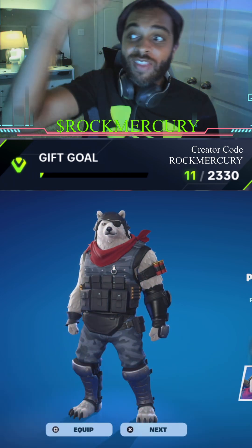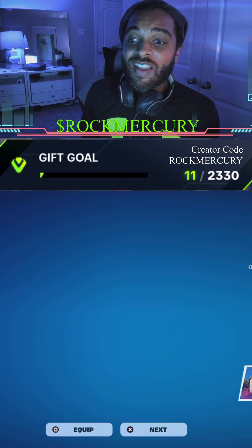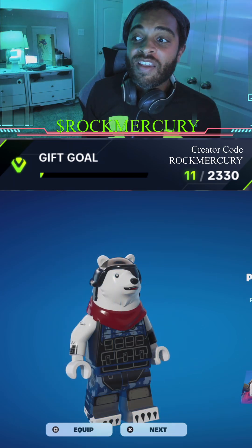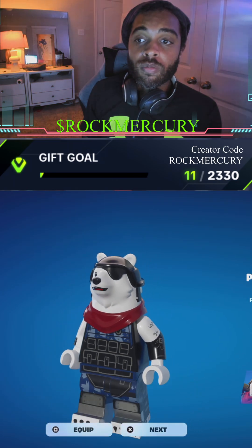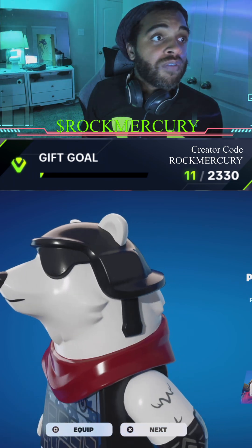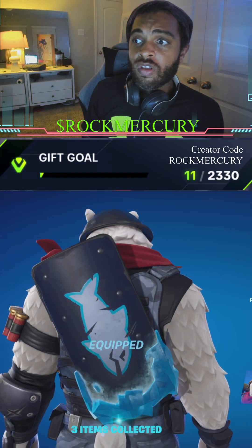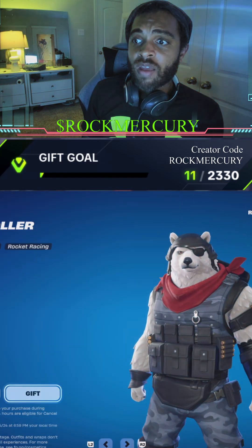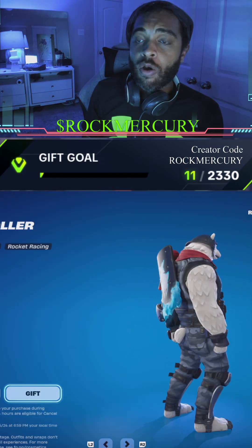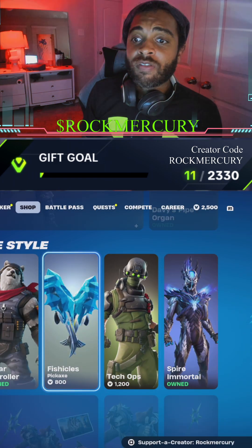Yes, we got the Polar Patroller! He's from Chapter Two. We're going to equip him now. His LEGO version is adorable — I still love the LEGO version. Very cool LEGO version of him. Then we're going to put on his Ice Breaker back bling, so he is iced out for real.